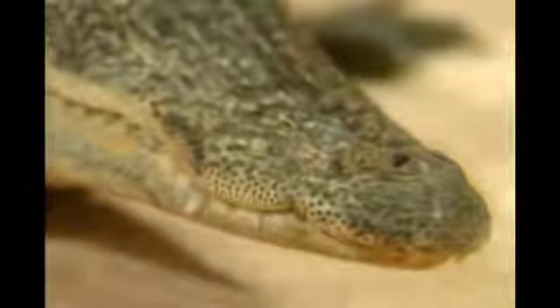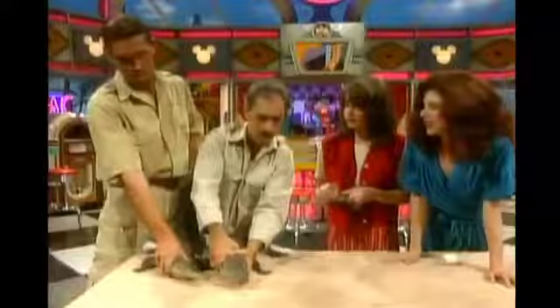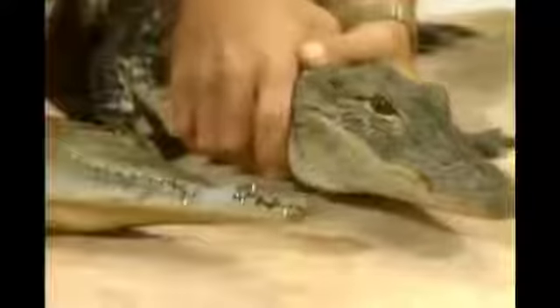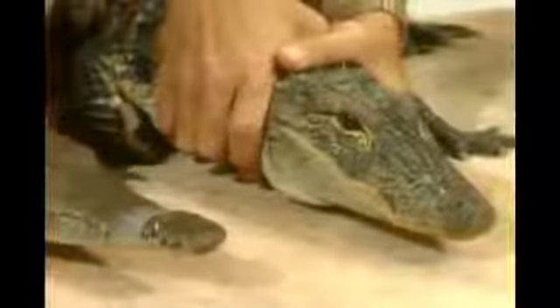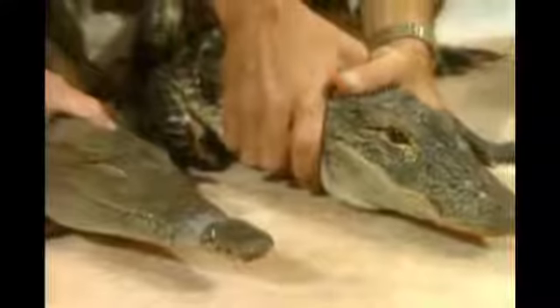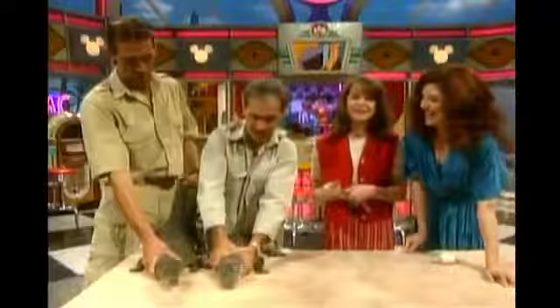The crocodile has the same retractable eyes and ear flaps, and he also has scoots — solar scoots. They have a lot of the same features because their environment is very similar. However, the crocodile is a much more aggressive animal than the alligator. That's why I've got me between you two and the crocodile.